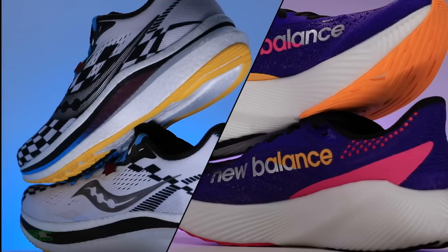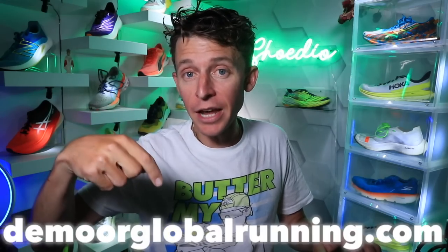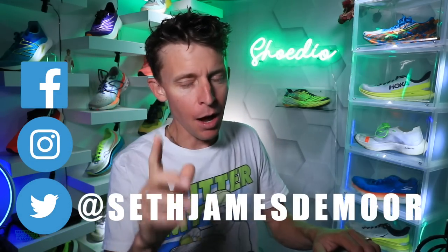In case you missed some of the first-impression vlogs or 50-mile full reviews of the shoes I'll mention, I'll list as many as possible down below in the description. They're also listed over on demoreglobalrunning.com if you want to go more in depth — we're just going to mention these shoes as we go through the matrix.